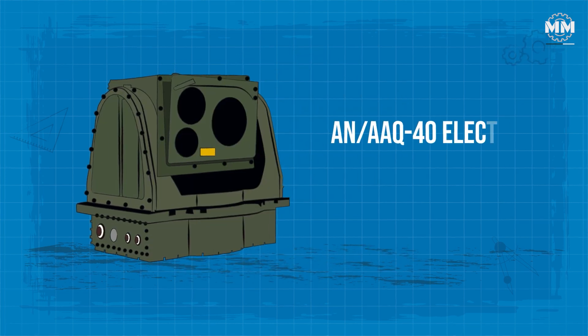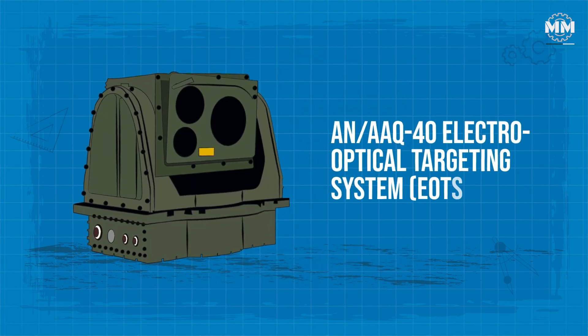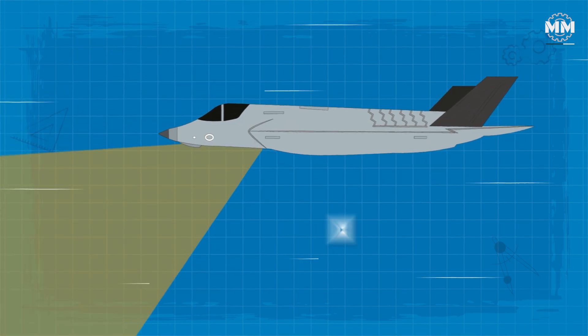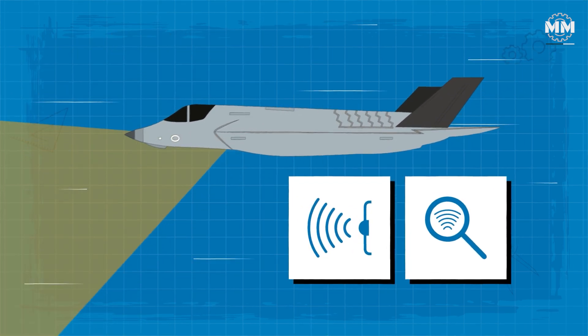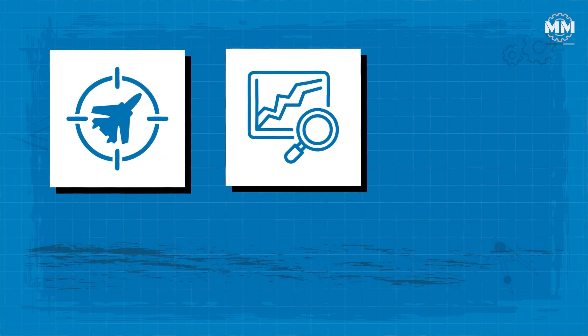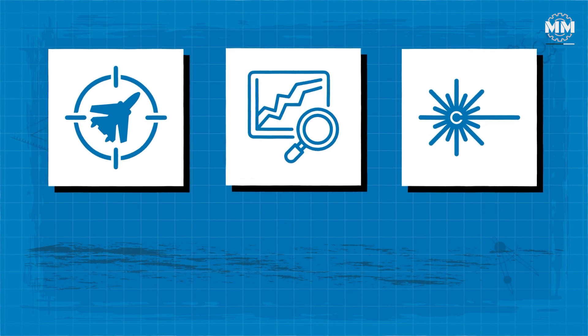Additionally, the AN/AAQ-40 electro-optical targeting system, seamlessly integrated into the fuselage, combines forward-looking infrared and infrared search and track capabilities to enhance target detection, tracking and precision laser designation for guided munitions.